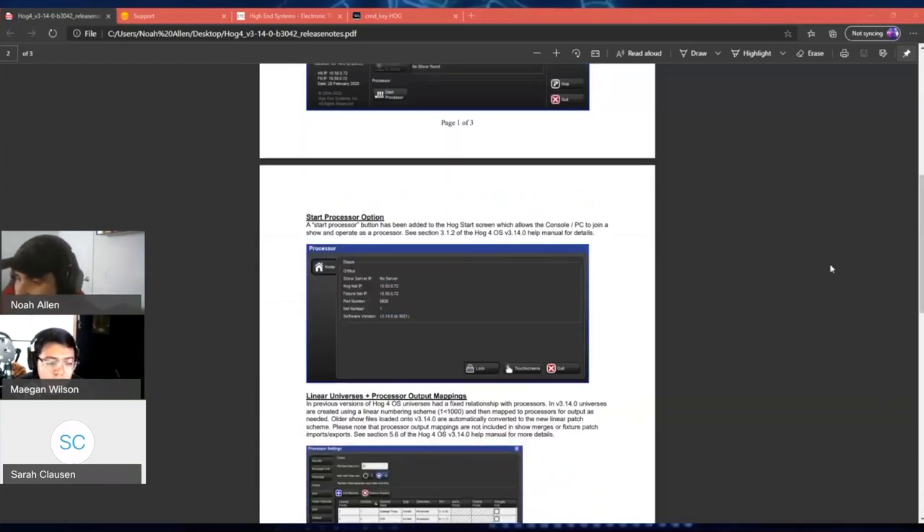Is there a particular startup order with HPU and console? It depends on what mode you're running. If the HPU is in console mode and running the show file as the main server, that needs to be the first thing booted up. In processor mode — just like a DP8K — you can keep it powered on, then launch the show and it'll be found on the network.